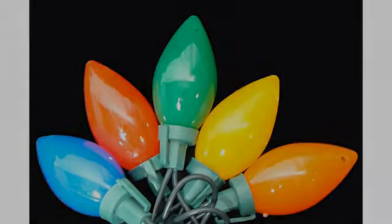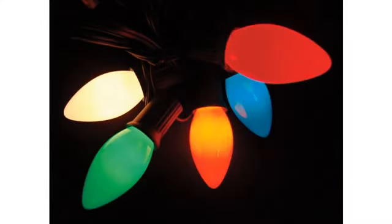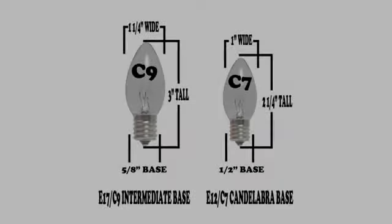I'm up to about ten bulbs that have gone out. That's certainly not terrible for three years of use. I'm probably about to replace them with another set of the same kind. It's not bad enough to keep me from ordering them again.